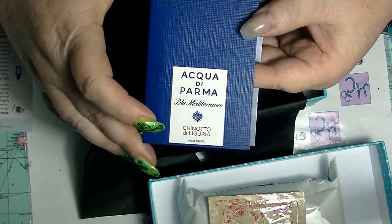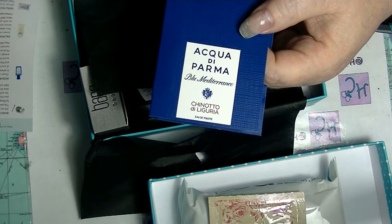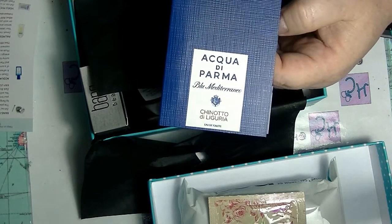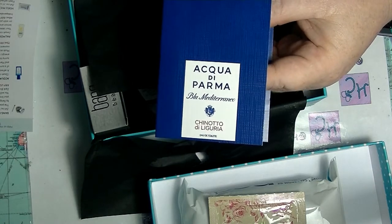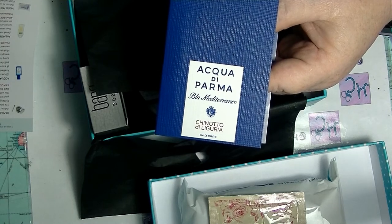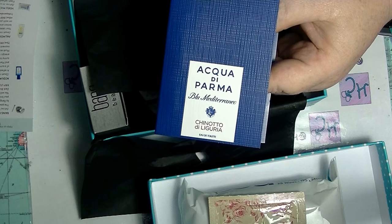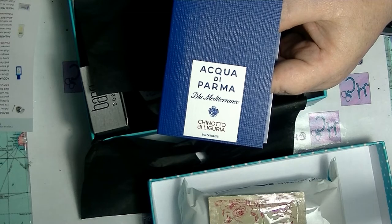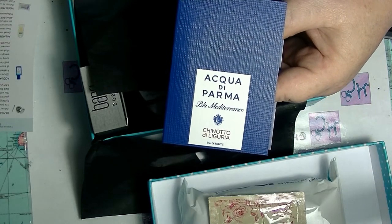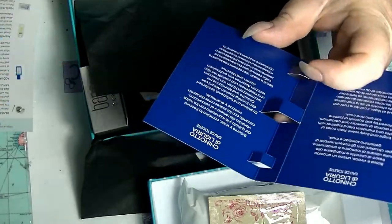We have a perfume sample — Acqua di Parma Chinotto di Liguria. That's a really big mouthful. It is described as a refreshing and lively scent: a perfect memory of a sunny morning walk overlooking the sea, deepening into bitter chinotto and mandarin trees. The delightful embrace of sand and sea echoes in jasmine and geranium notes, refreshed by rosemary and cardamom accents. Finally, patchouli — which they spelt wrong on the card — and musk accords evoke the silence and peace of untouched nature.